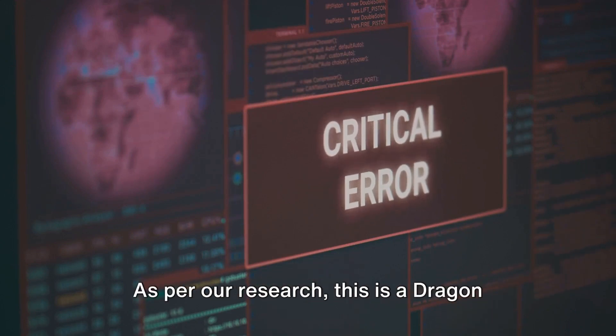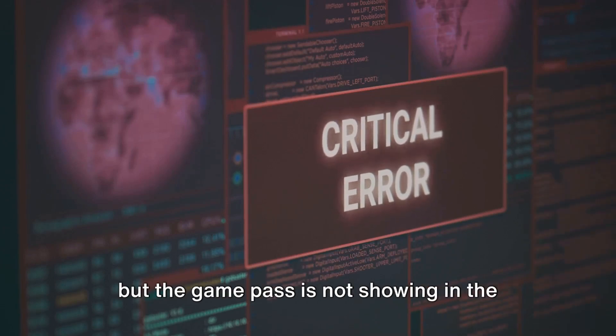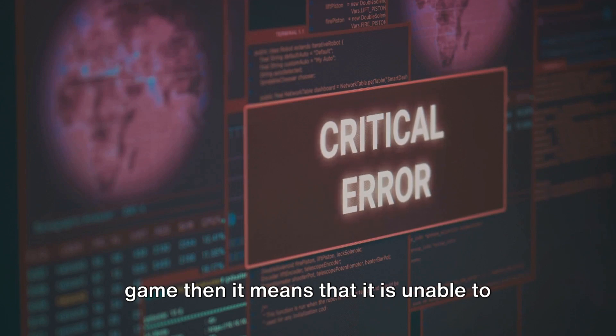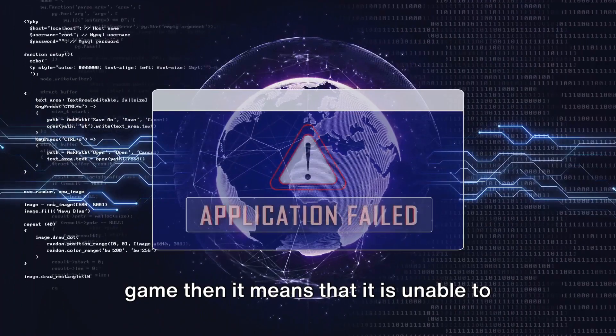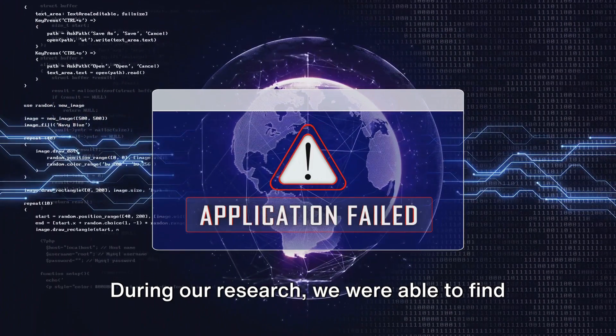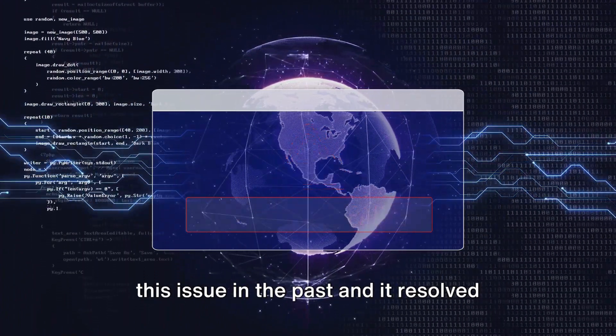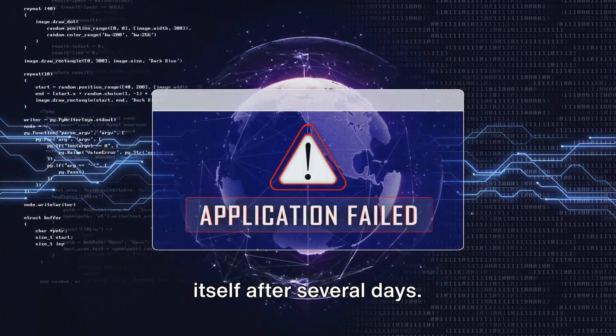As per our research, this is a Dragon Ball Legends issue. In case your purchase has gone through but the Game Pass is not showing in the game, it means the game is unable to successfully process your purchase to your account. During our research, we were able to find a few players who shared that they had this issue in the past, and it resolved itself after several days.